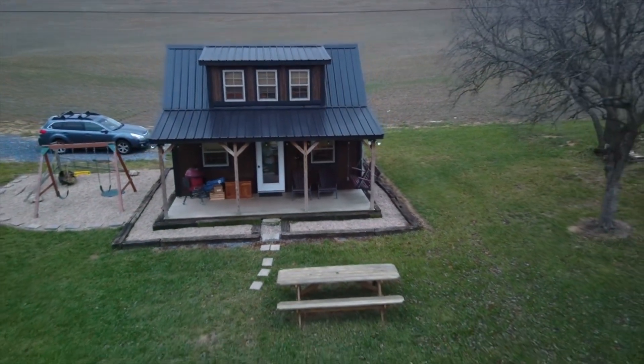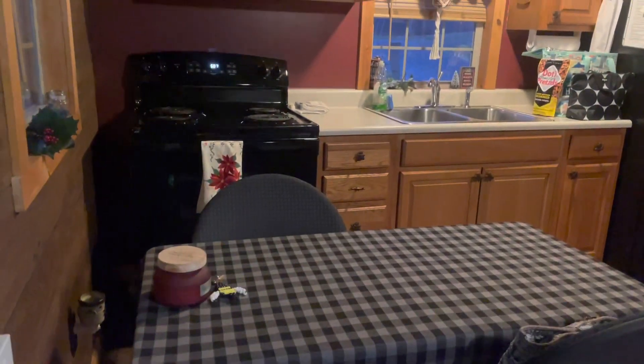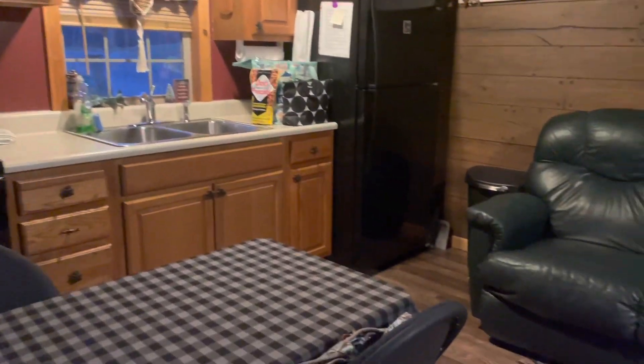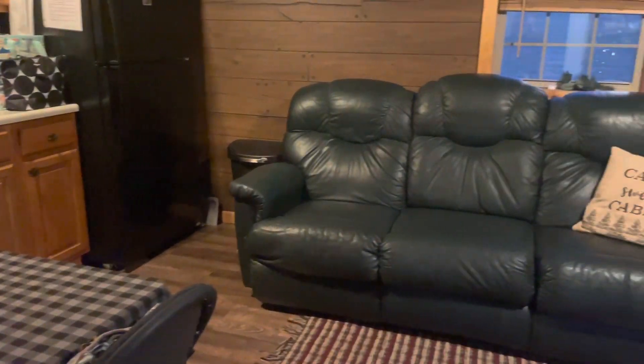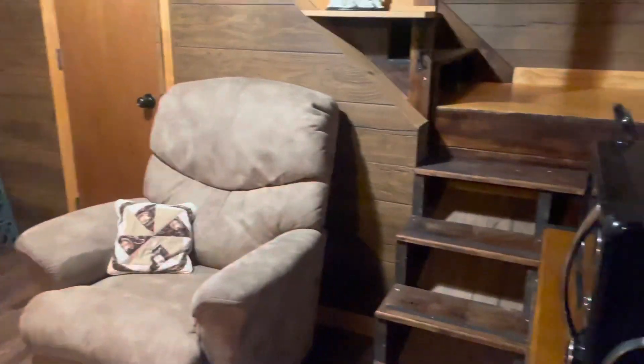This was a 12 by 20 cabin on two and a half acres with a pond. It is two floors and on the first floor they have a full kitchen with all the amenities, so if you want to stay in and cook you definitely can. They also have your living area. There is no TV though or internet.